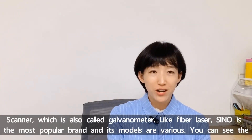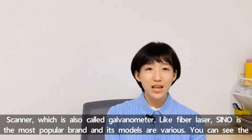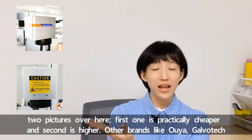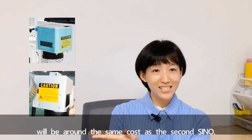The scanner, which is also called a galvanometer, is another factor. For fiber laser, Sino is the most popular brand and its models vary. You can see the two pictures here — the first one is practically cheaper and the second is higher-end. Other brands like OEA and Galva Tech will be around the same cost as the second Sino model.